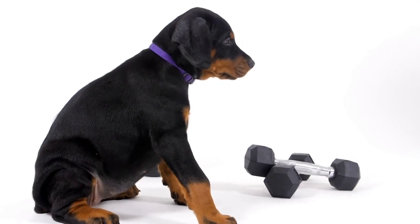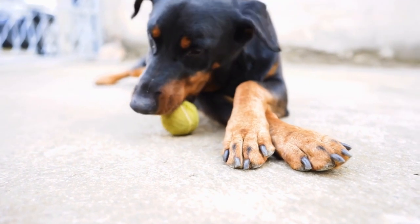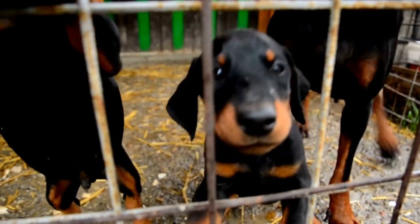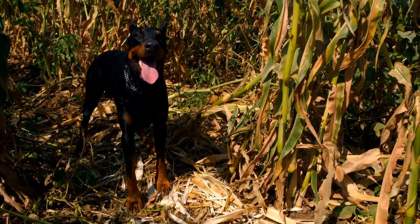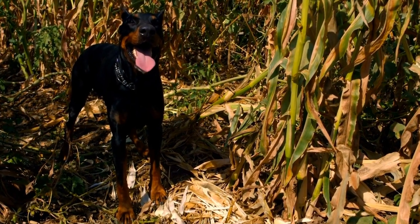What are the grooming needs of a Doberman Pinscher? Doberman Pinschers are known for their sleek and elegant appearance. Their short, glossy coat requires minimal maintenance compared to some other breeds. However, proper grooming is still essential to keep them looking their best and to ensure their overall well-being.